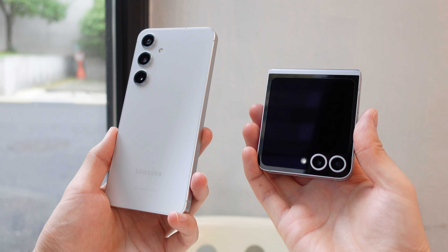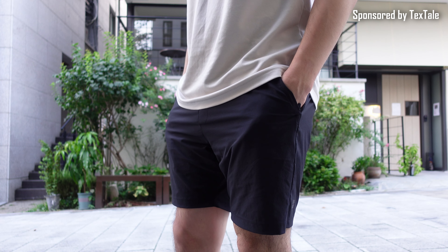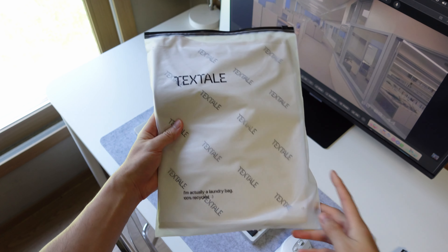Just like how important design and comfort are to my phone preferences, I feel the same way about my clothing choices. If you're a fan of comfortable, minimal apparel like Uniqlo and Muji, but you're interested in something higher quality and even more comfortable, I'd definitely recommend the Fresh Collection by Textail that's sponsored for this video.